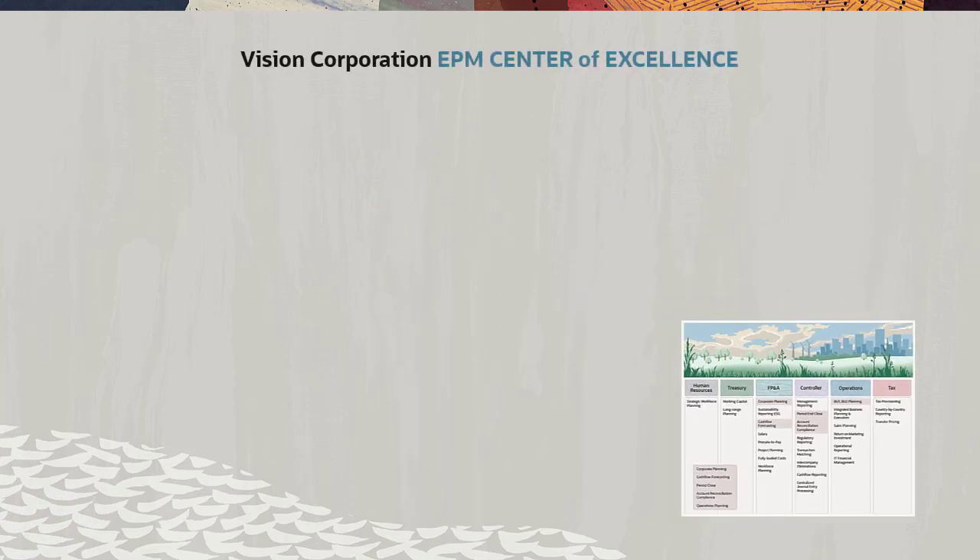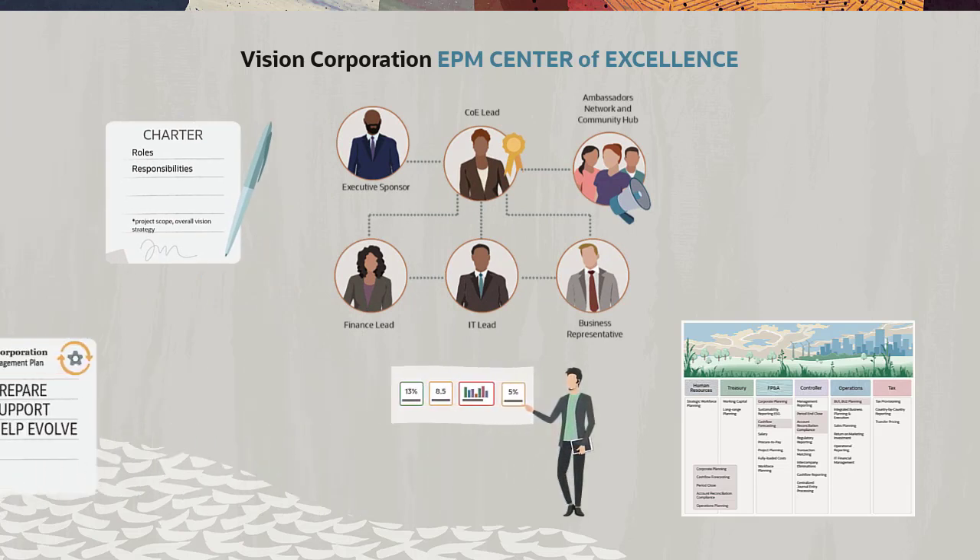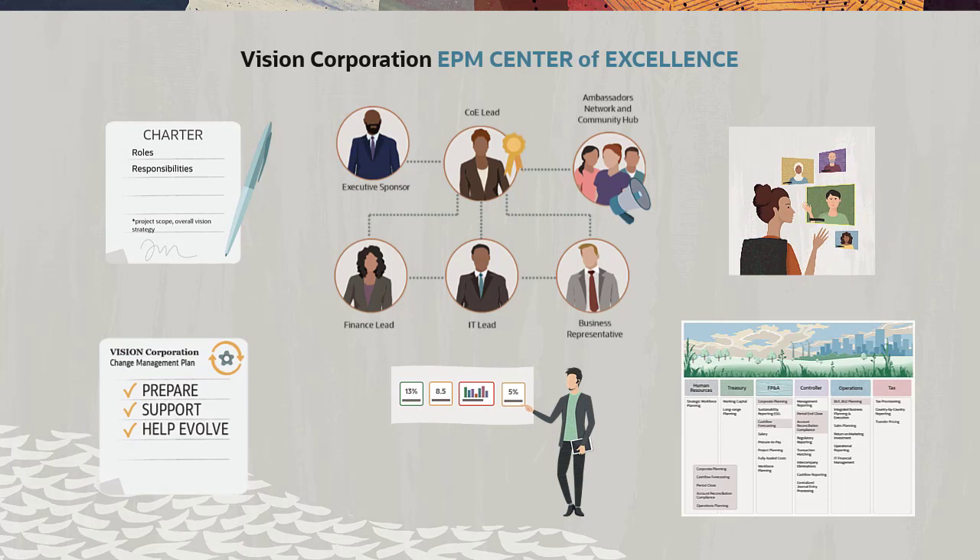As Vision Corporation plans for their Cloud EPM journey, their EPM COE ensures a successful implementation based on the organization's adoption speed. Their EPM COE will track, guide, and communicate the transformation progress and value of their Cloud EPM investment across the organization.